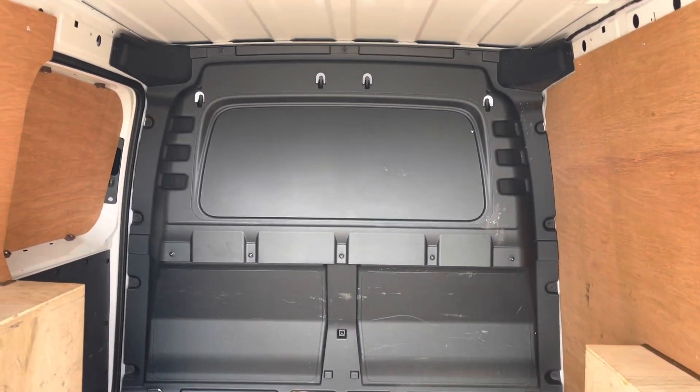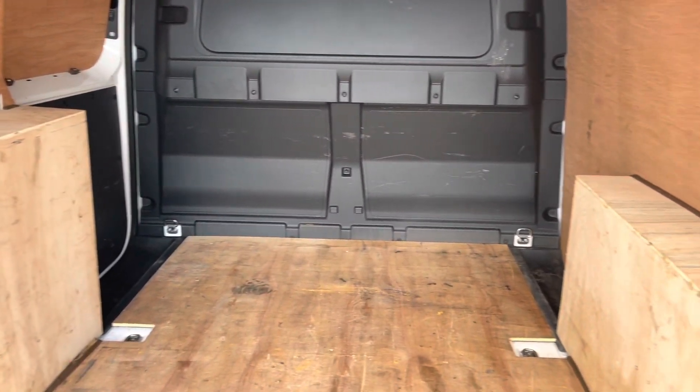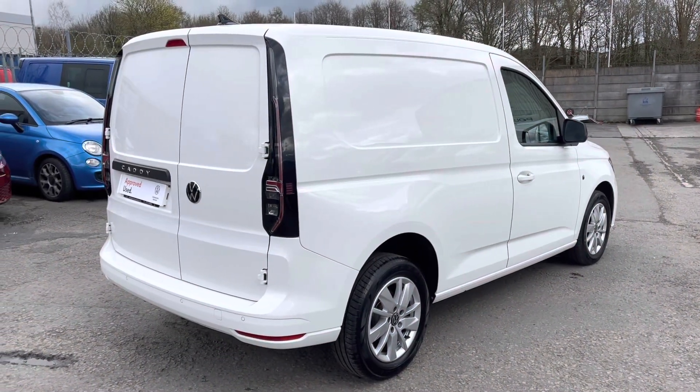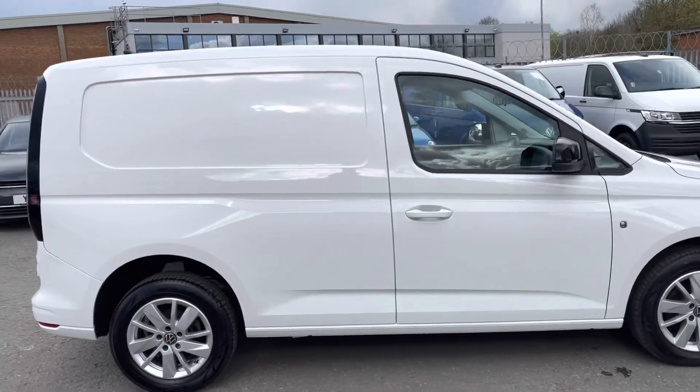You've got another view of the bulkhead, a light in the roof, as well as load lashing rings to secure your load when you're on the move. This vehicle is finished in Candy White solid paint — it's the short wheelbase panel van. We're now going to head into the driver's side.